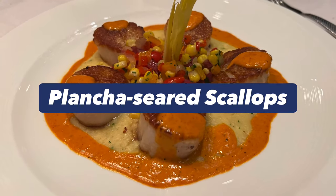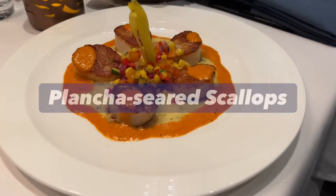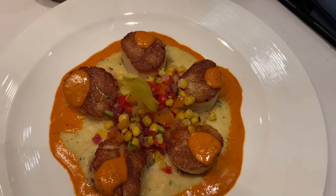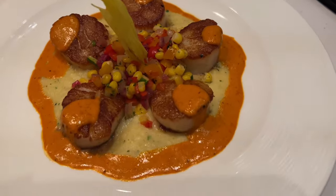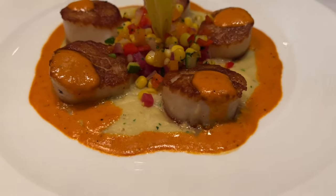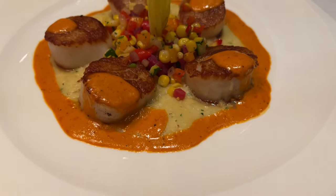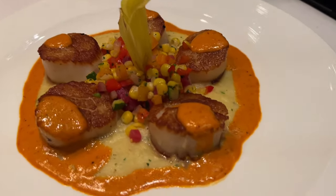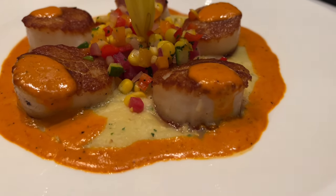For the entrées, we got the Plancha Sierra scallops. They no longer serve three large scallops, but five small ones. This dish was amazing, packed with flavors. The scallops were perfectly cooked, and the corn added a slightly sweet flavor. We enjoyed the different textures of the raw vegetables, the pipérade emulsion, and the scallops.